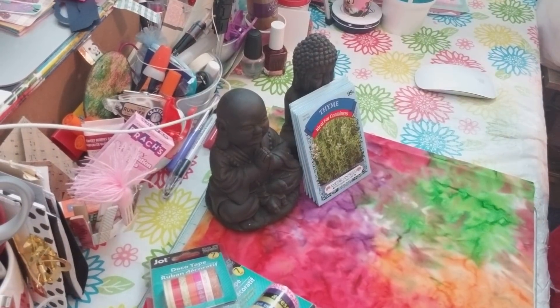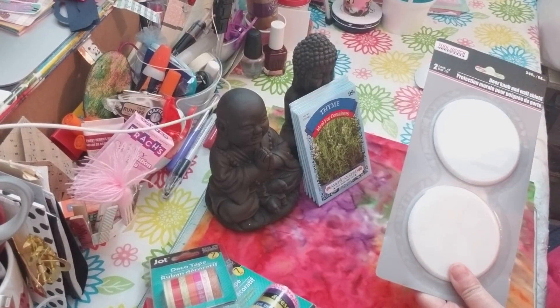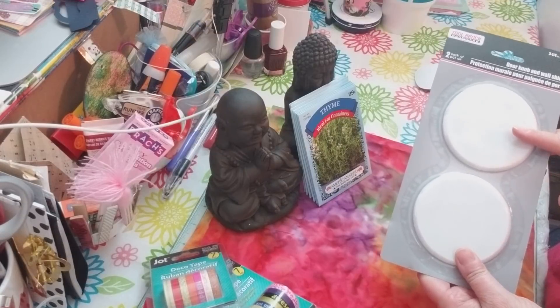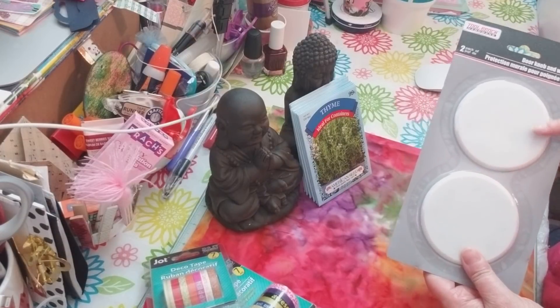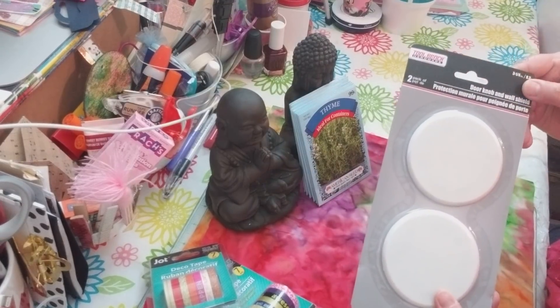I found these doorknob wall shields. We have a spot in our laundry room where the door handle gets really close to hitting the wall, and I thought just in case, let's put this up to be safe. So I was really happy to find those.